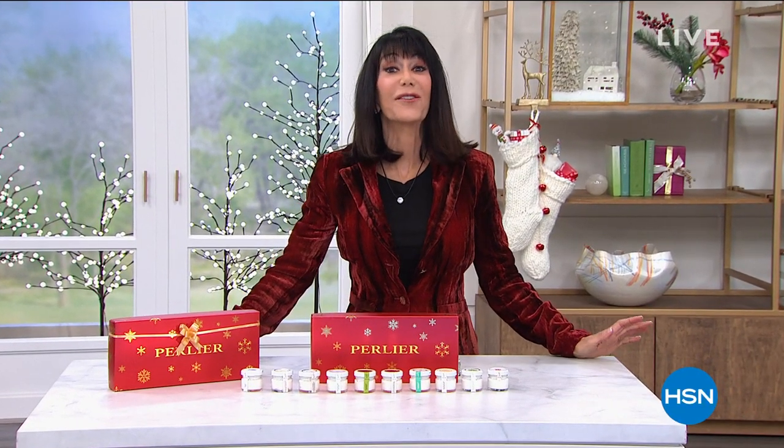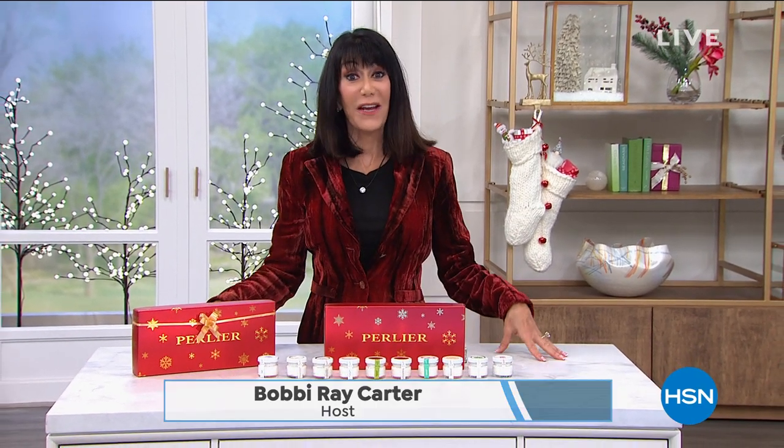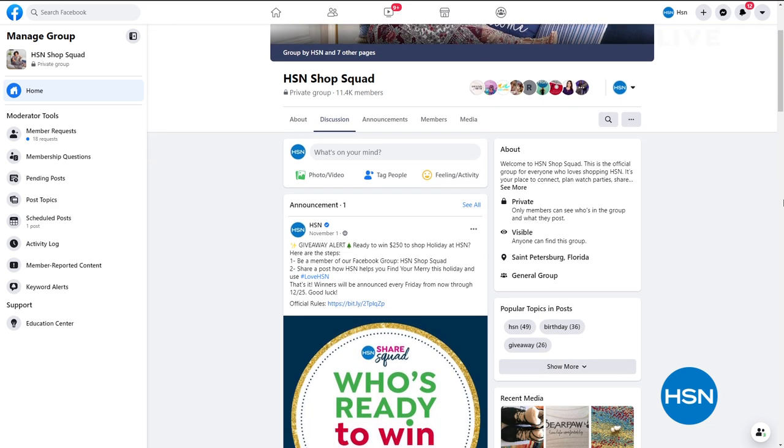Organize some gifts to give and get — that's what this hour and the next are all about. It's all about the rich history of Perlier — almost a hundred years. Come find me on Facebook, Bobby Ray Carter on HSN. We also have something fun called the HSN Shop Squad — just go to Facebook to join. It's all your friends sharing ideas about decorating and lifestyle, hashtag Love HSN. It's another great way to connect.